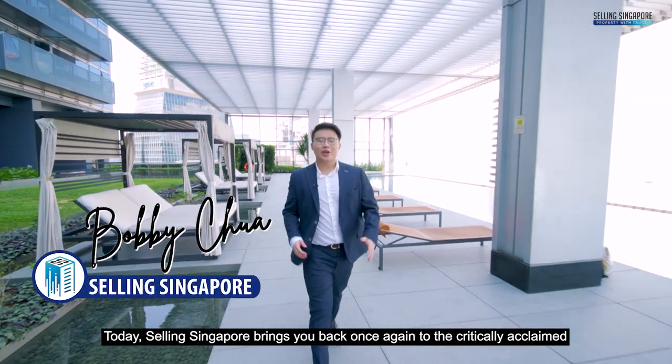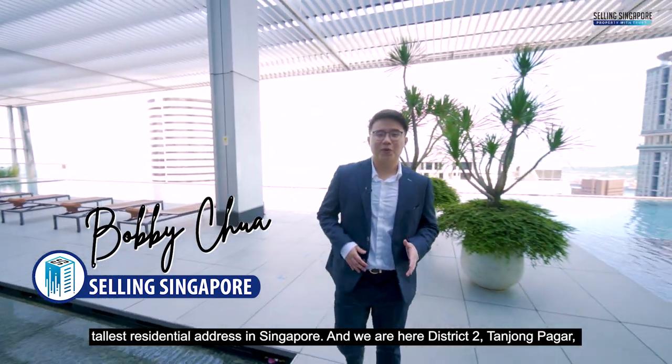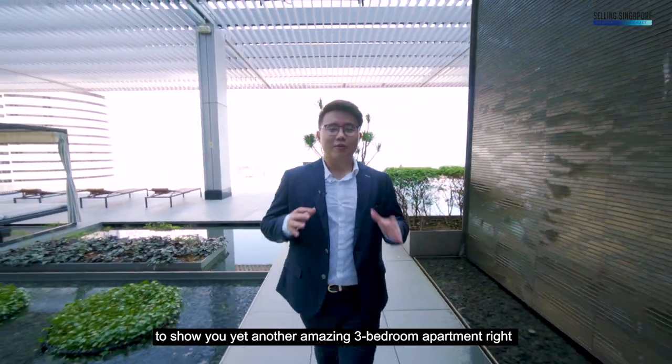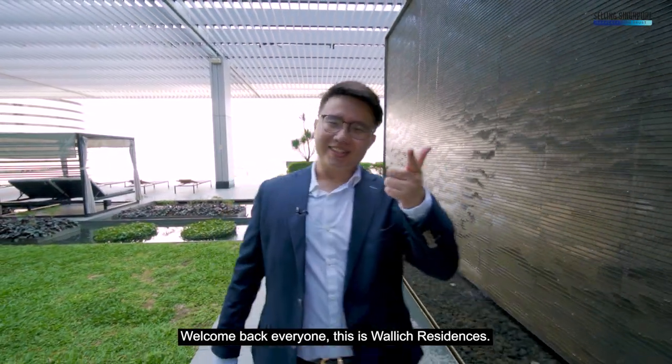Today Selling Singapore brings you back once again to the critically acclaimed tallest residential address in Singapore. We are here at District 2, Tanjong Pagar, to show you yet another amazing 3-bedroom apartment right here in this luxury collection. Welcome back everyone — this is Wallik Residences.